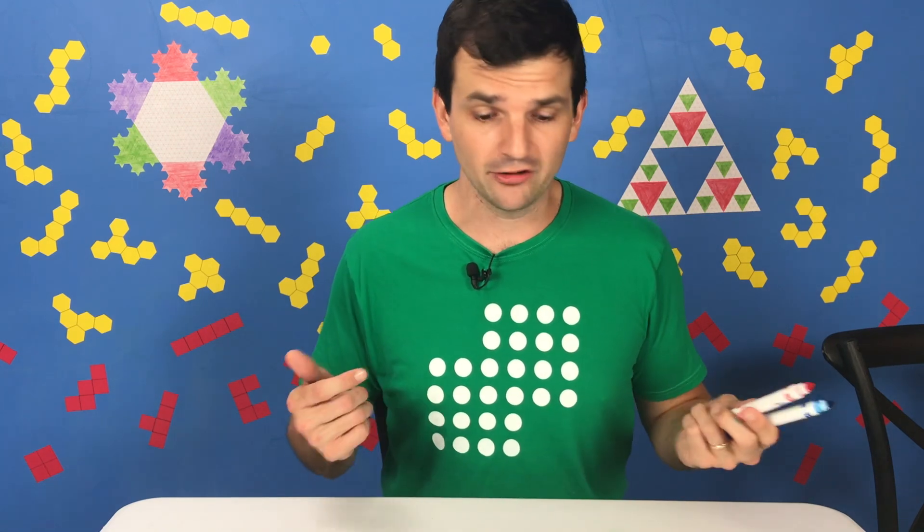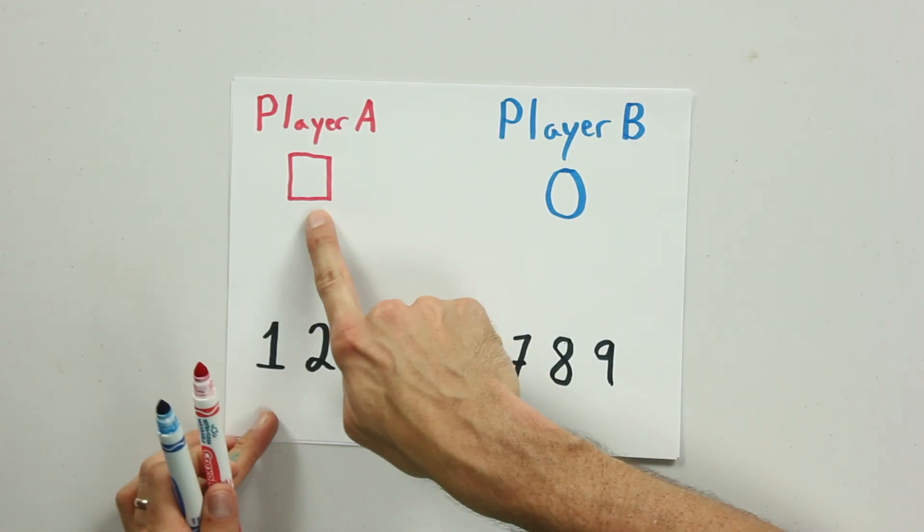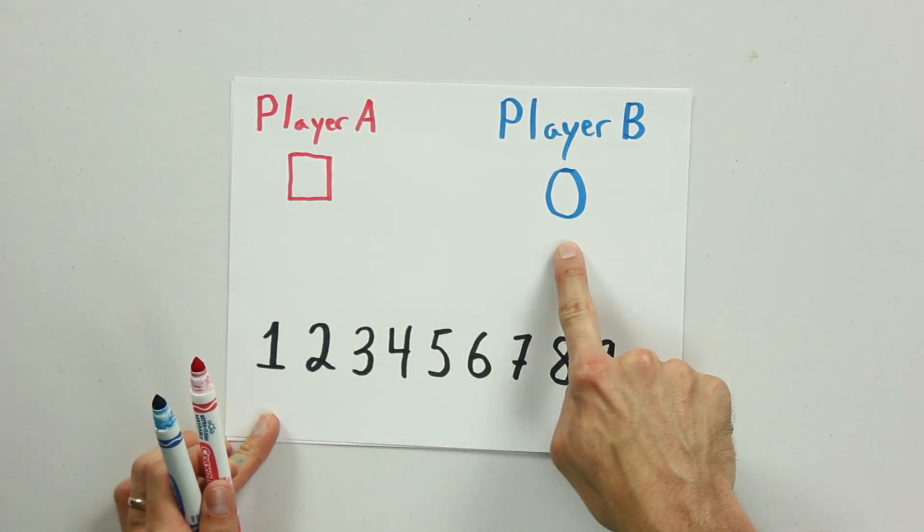Now if you've got colored pencils or markers or something, you can just use those. But if all you have is a pencil, then one of you can put a box around their numbers and the other person can put a circle around theirs.